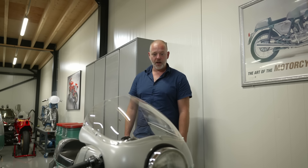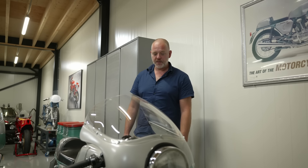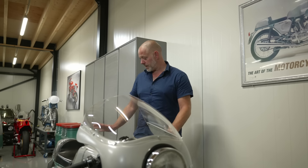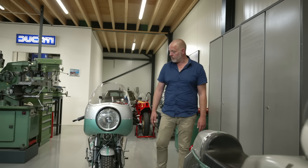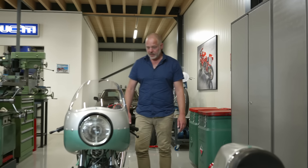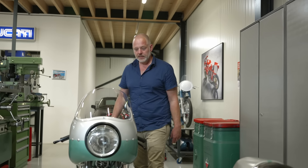We rebuilt this bike from the ground up with a full engine rebuild, all fully documented, so we are absolutely 100% sure about the complete originality of this bike. It turned out to be a wonderful project.